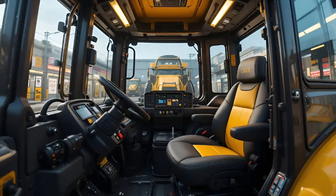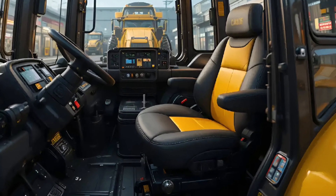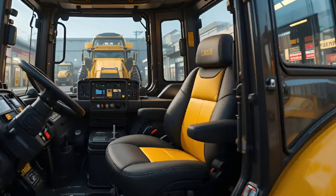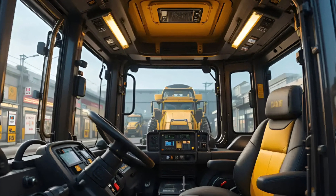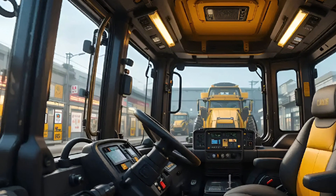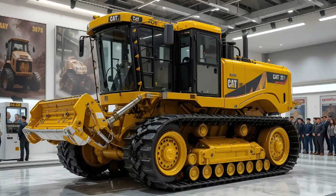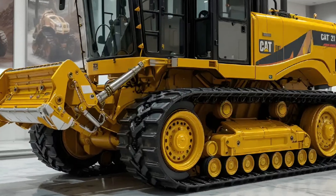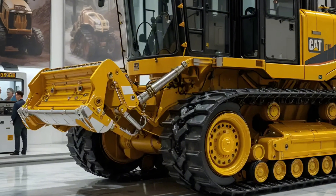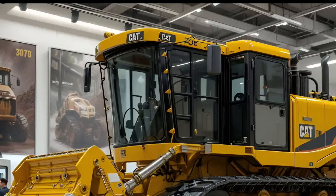Caterpillar has reinforced the frame structure using new heat-treated steel, making the bulldozer even more resistant to stress and fatigue. Maintenance access is simplified with new ground-level service points and automatic lubrication systems, meaning more uptime and less hassle on site. This machine is designed to keep working day after day, year after year, in the most demanding conditions on earth.